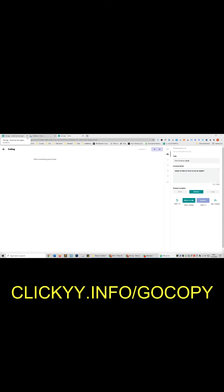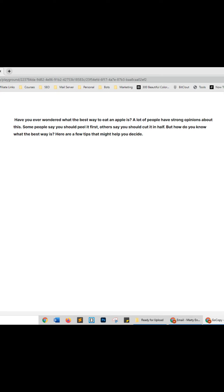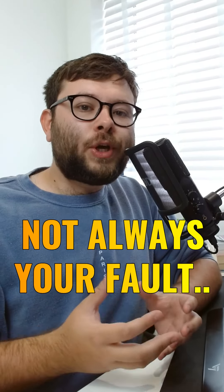Insanely useful websites, Part 9. This website uses artificial intelligence to write blogs. In the sidebar, tell the software what you want it to write and then click write for me. You now have done-for-you blogs. Go check it out.